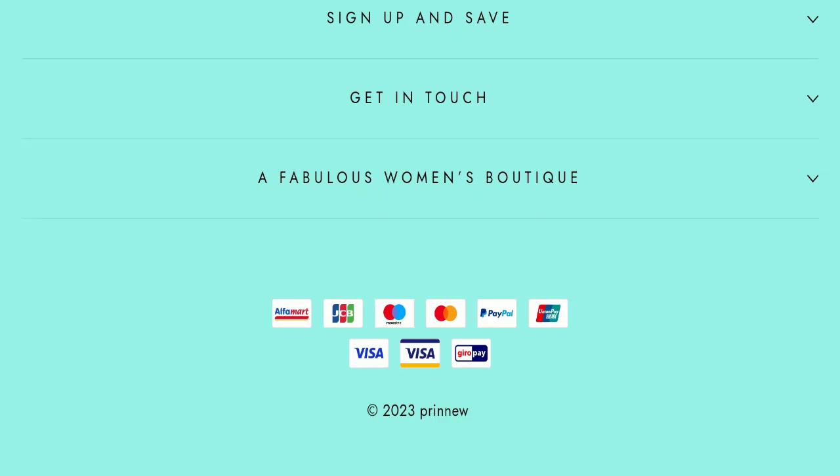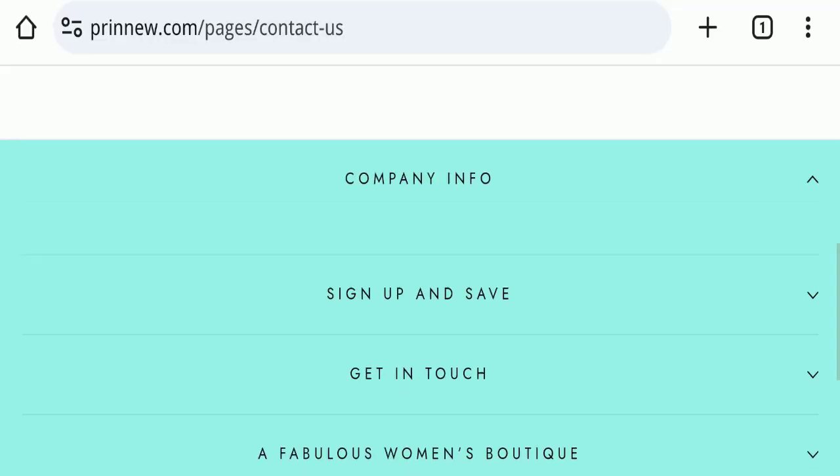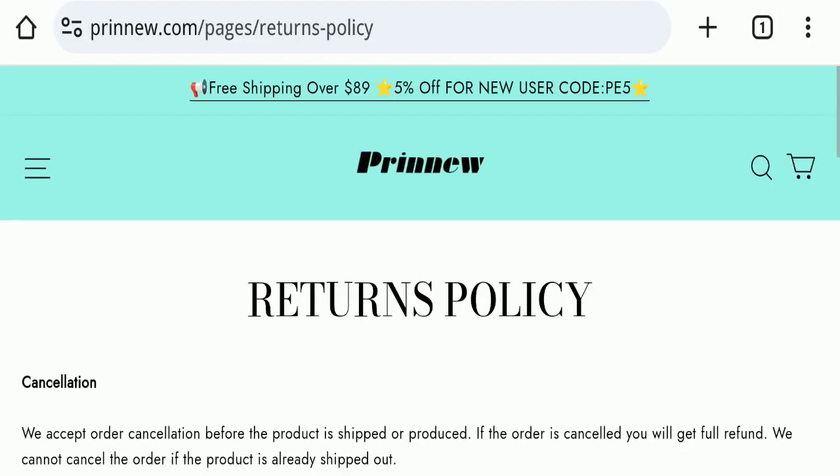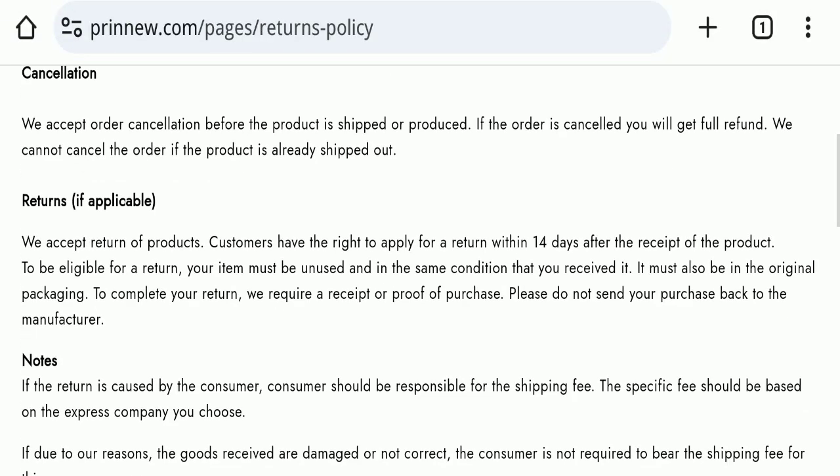If we talk about social media presence, we have found that this website is not active on any social media platform, which is also a very negative sign. Next, we will check the return and refund policy of this website.